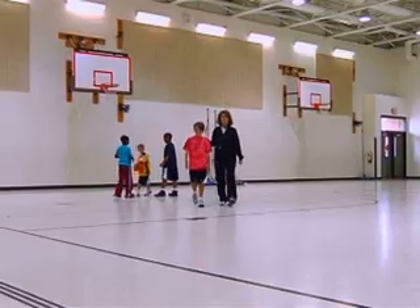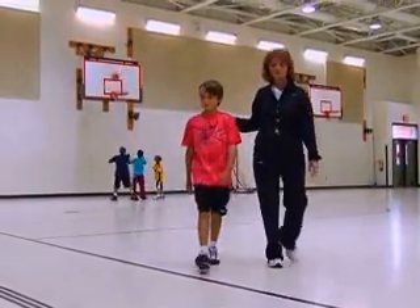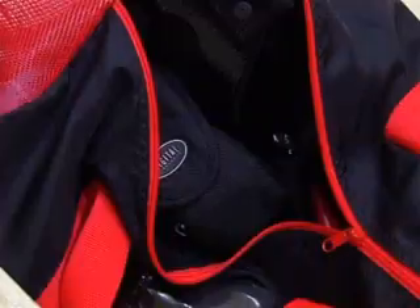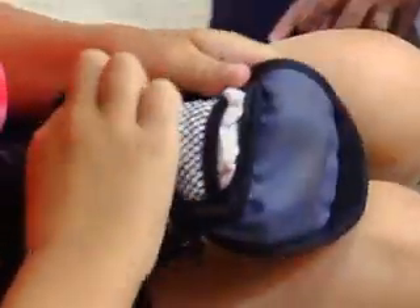Hypoglycemia can be unpredictable and the student's condition can deteriorate very quickly. If not treated promptly, they may have a seizure, trouble swallowing, or they may faint. Be familiar with the student's low symptoms and treatment as contained in the diabetes medical management plan, and know where to find the student's low blood glucose supplies.